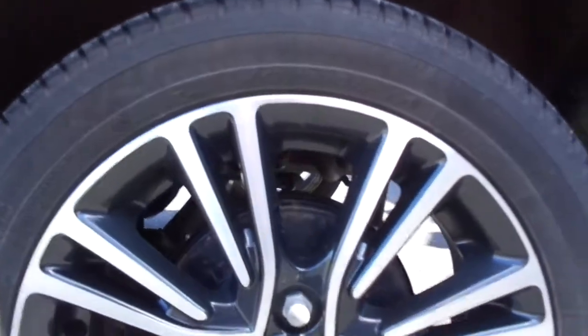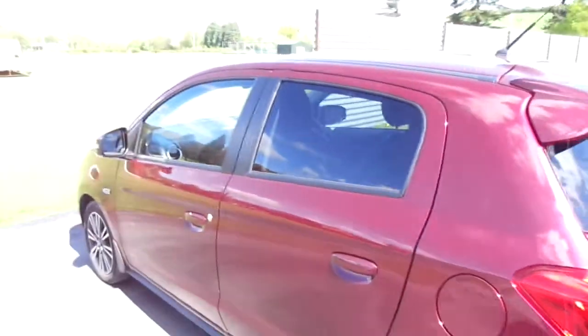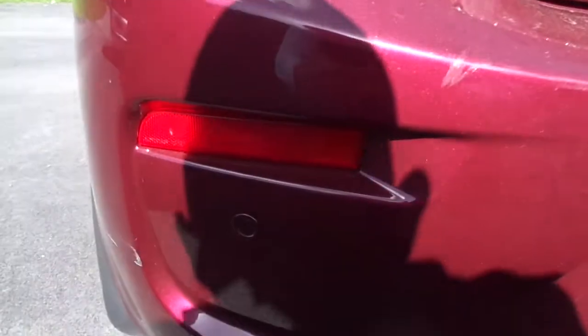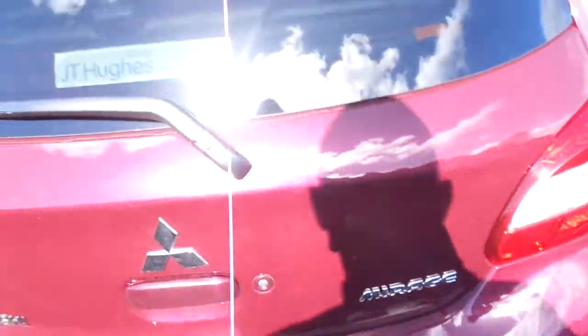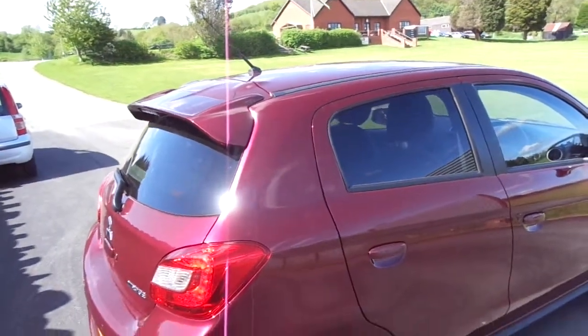It comes with Mitsubishi's black and silver alloys. Right in the back you've got your spoiler, reversing sensors, and a nice little boot. As you can see it also comes with privacy glass in the rear and boot.